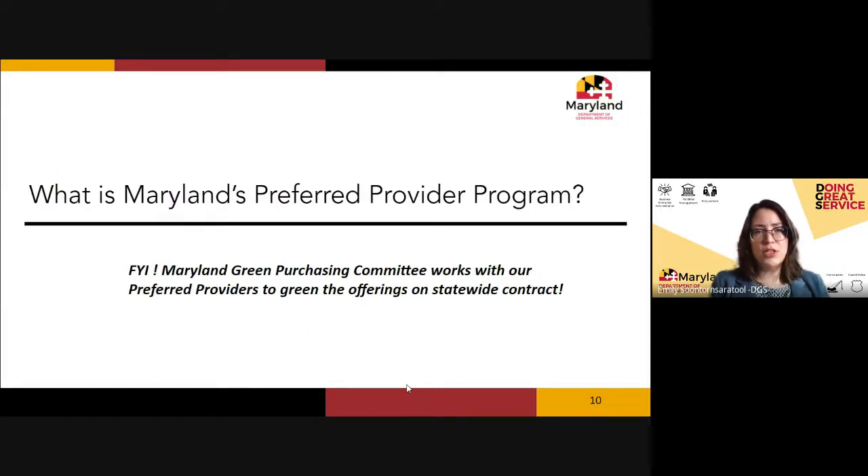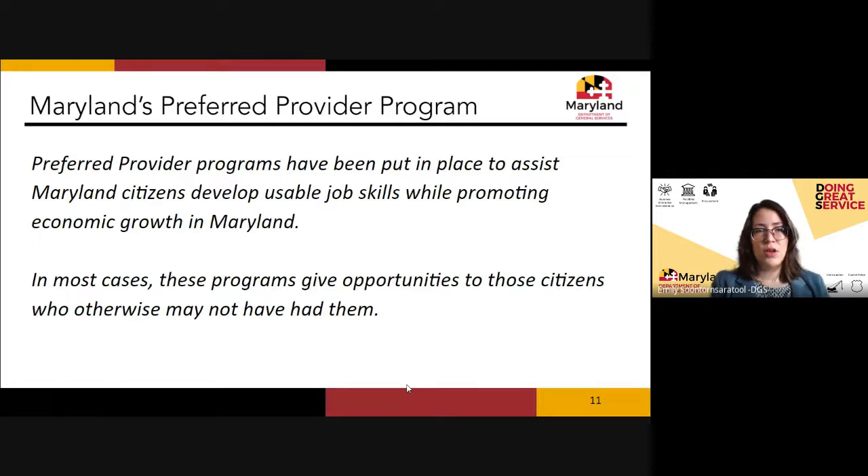Let's talk about Maryland's preferred provider program. Preferred providers are in place to help Maryland citizens develop usable job skills and to promote economic growth. In many cases these programs give opportunities to folks who may otherwise not have access to those opportunities.